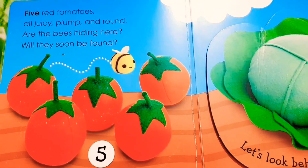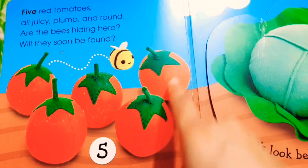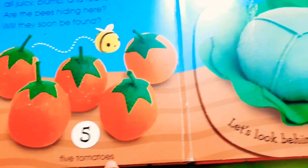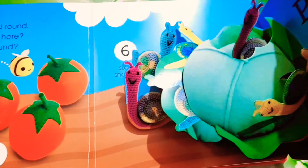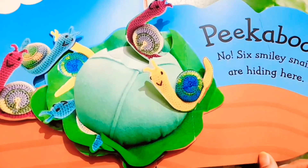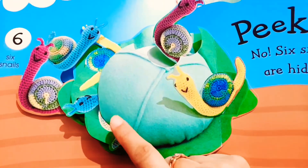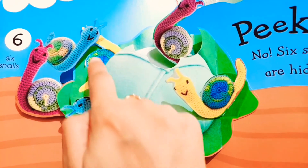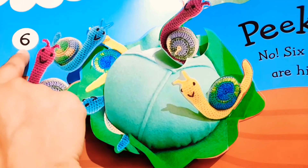Now Baby Bee saw some tomatoes. Let's count — one, two, three, four, five — five tomatoes. Now let's see who is inside the cabbage. Snails! Snails are there. How many snails? One, two, three, four, five, six — six snails are there.